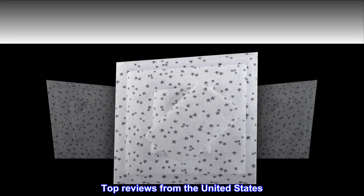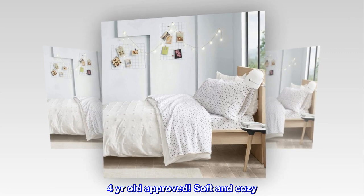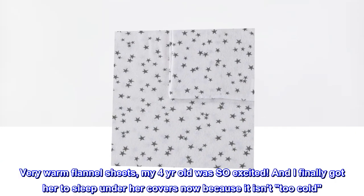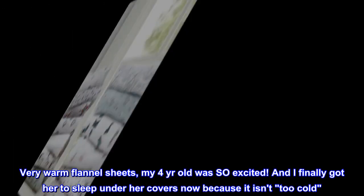Top reviews from the United States. Four years old approved. Soft and cozy. Very warm flannel sheets, my four year old was so excited. And I finally got her to sleep under her covers now because it isn't too cold.